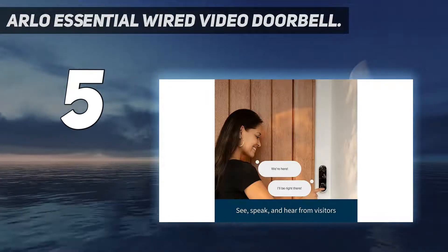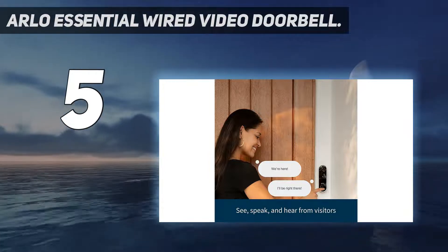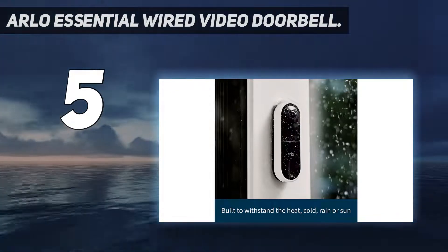You can even create a motion zone within the video scene so the Arlo software only generates alerts when it detects motion within that small section, rather than in the entire video scene.